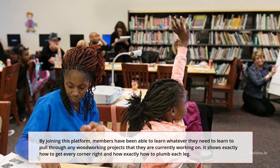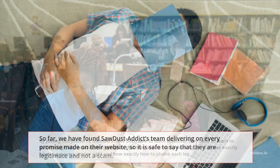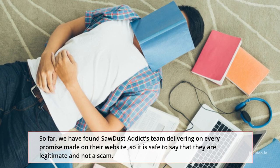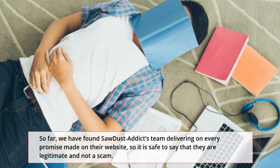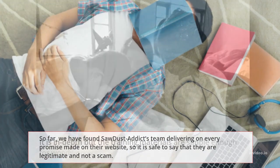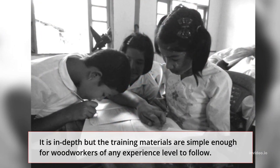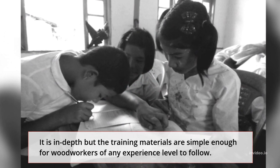It shows exactly how to get every corner right and how to plumb each leg. We have found Sawdust Addict's team delivering on every promise made on their website, so it is safe to say that they are legitimate and not a scam. It is in-depth, but the training materials are simple enough for woodworkers of any experience level to follow.